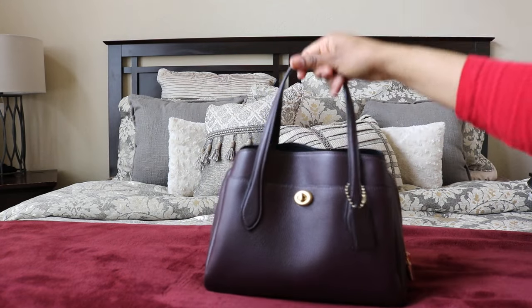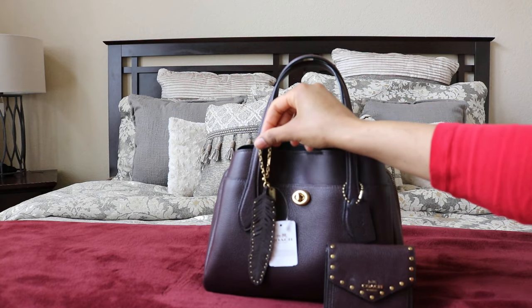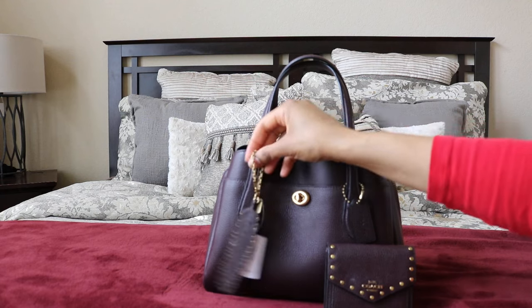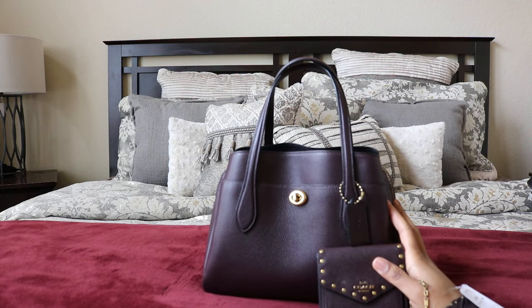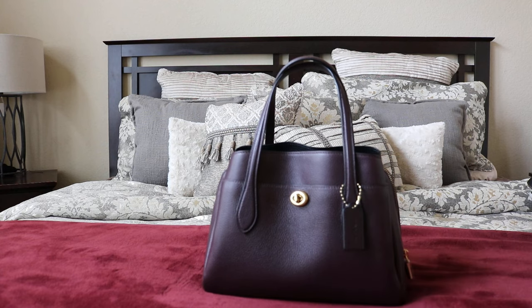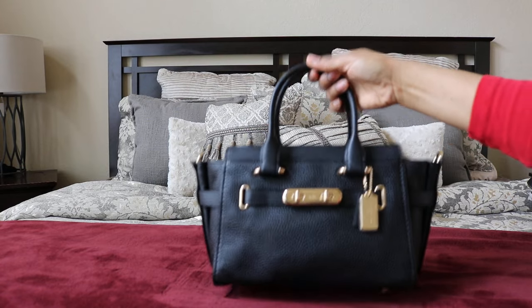I tried clipping the feather charm onto the Lorry's strap and it fits perfectly. Oh no — look at this — it's the perfect set! I kind of just convinced myself to keep it. I'm still going to return it and see if I can find it again at 70% off, because my outlet had a handful of them. But everything together — it really is nice.